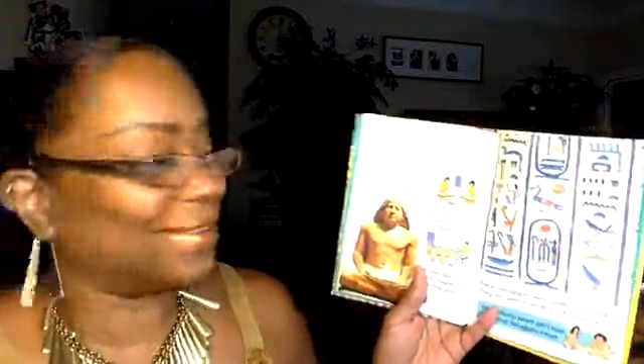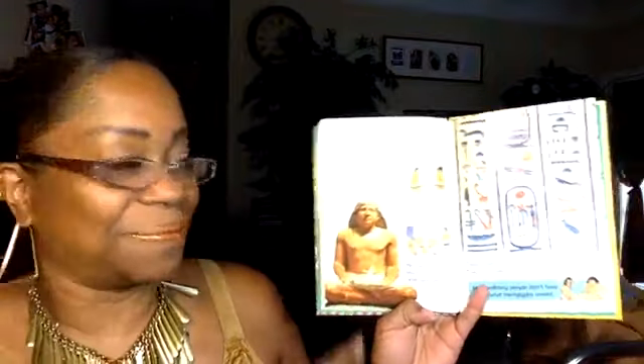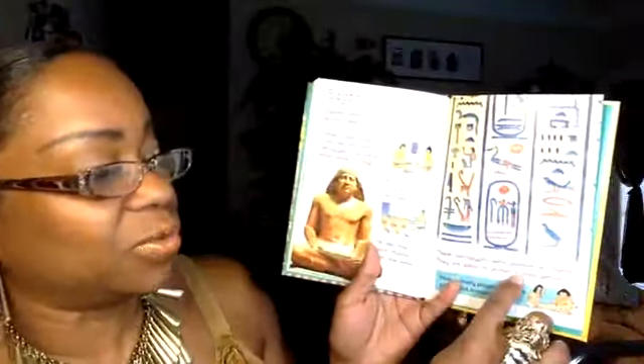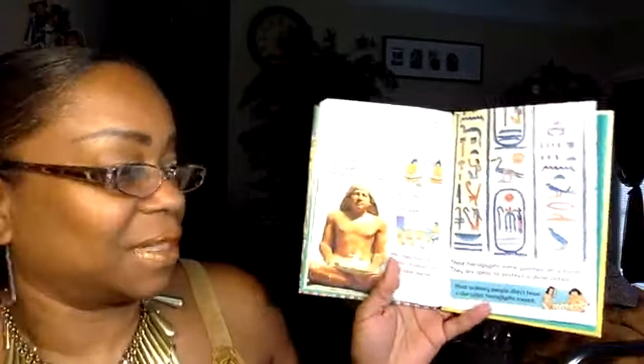Egyptian Writing: Egyptian writing was made up of lots of pictures called hieroglyphics, or hieroglyphs. People called scribes could read and write hieroglyphs — this statue shows a scribe. A scribe's job was to write letters, keep records, and teach children to read and write. These hieroglyphs were painted on a tomb; they are spells to protect a dead person. Most ordinary people didn't have a clue what hieroglyphs meant.